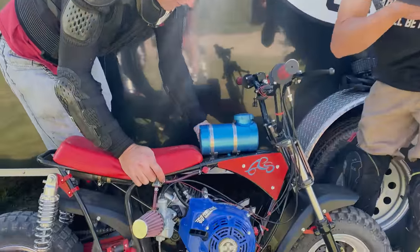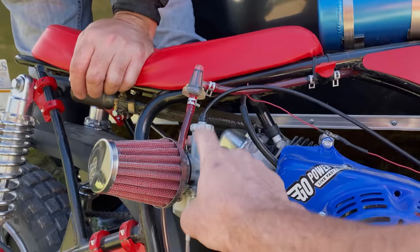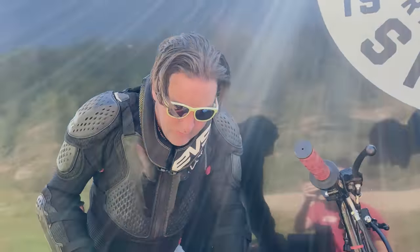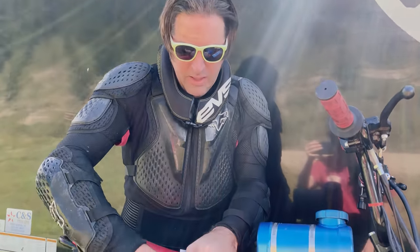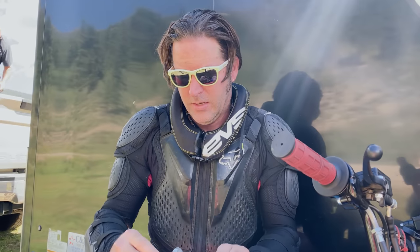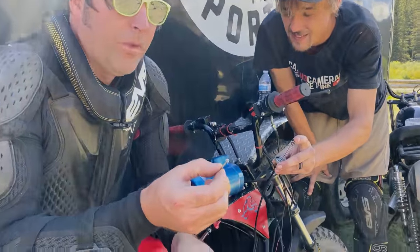We're running into the engine breaking up at high RPM. This is a built Tillotson 212 engine with a 22mm carburetor, and we think we just need to adjust the needle. The bikes are certainly down on power up here — we're going to lean it out a little bit because of the elevation. We have less oxygen here, so it's running a bit rich. Hopefully we can drop the needle; it's currently in the mid-range position.